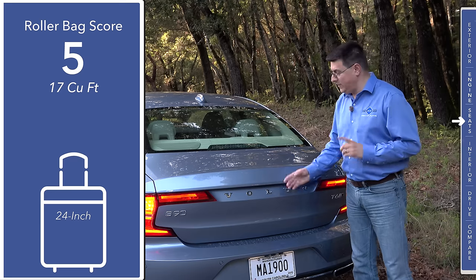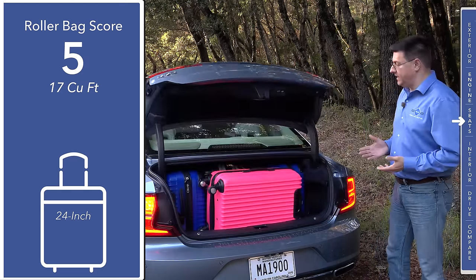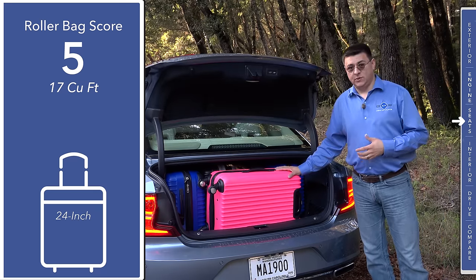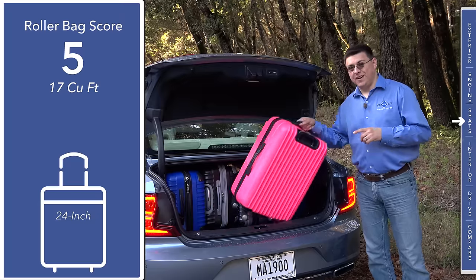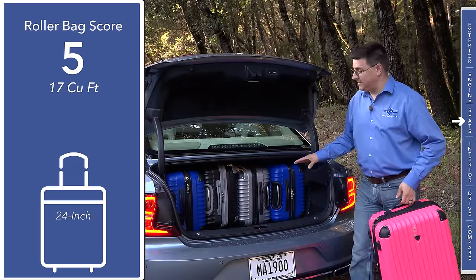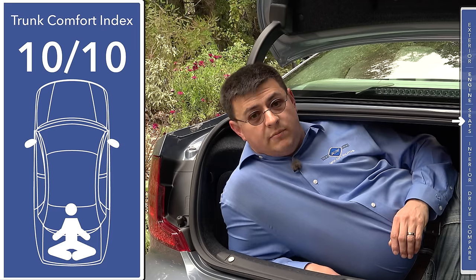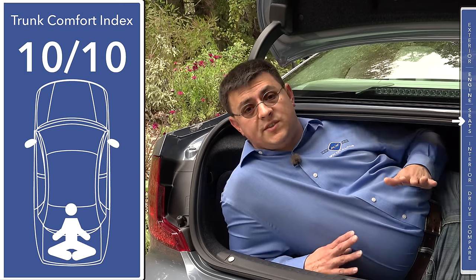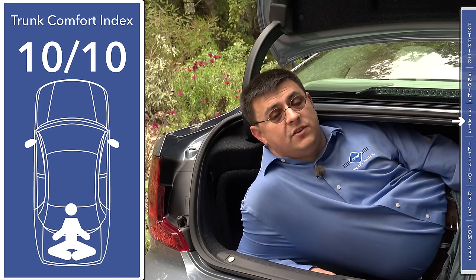When it comes to cargo space, the S90 really surprised me — we get more cargo room than you find in basically every other entry in this segment. 17 cubic feet of storage space awaits you right behind the trunk lid, and that means you can fit five 24-inch roller bags right back here very easily. The S90 scores 10 out of 10 on our exclusive trunk comfort index. This cargo area is large, it's very square, and we have hinges that don't really impact the cargo area too much.